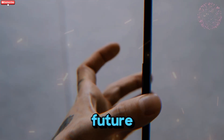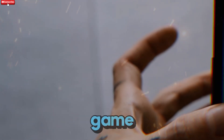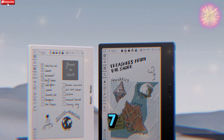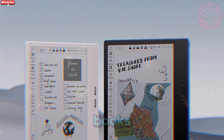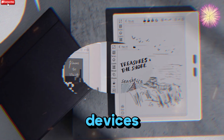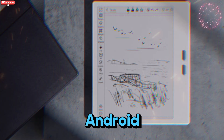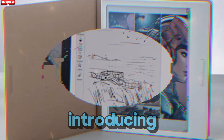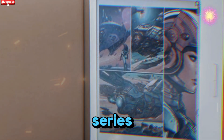Welcome back to Technology in the Future. Today we're breaking down two exciting new devices that are changing the game for e-readers. We're talking about the newly announced BooksGo 7 and BooksGo Color 7 Gen 2. They've taken a big leap forward by finally introducing stylus support — a big update for the Go series.